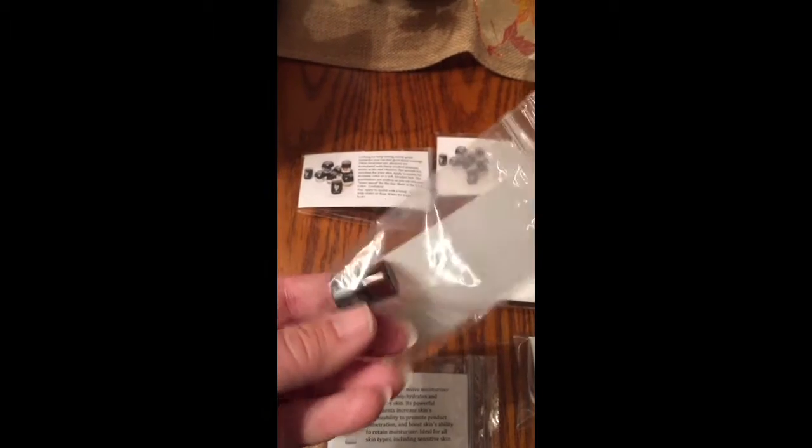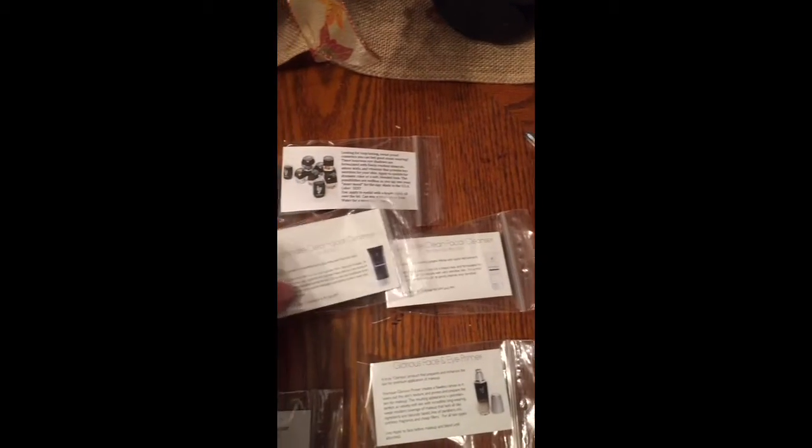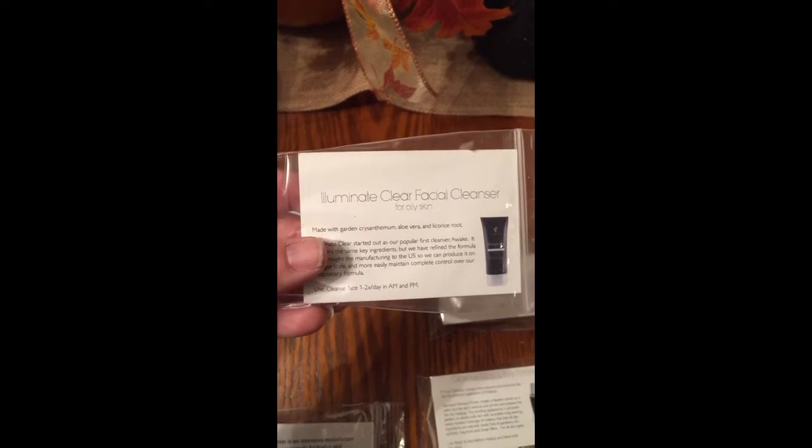I also give out a sample of the Uplift, which is a tiny little vial that people use for the essential oils. And then I give out a sample of our aluminum for oily skin and one for dry skin.